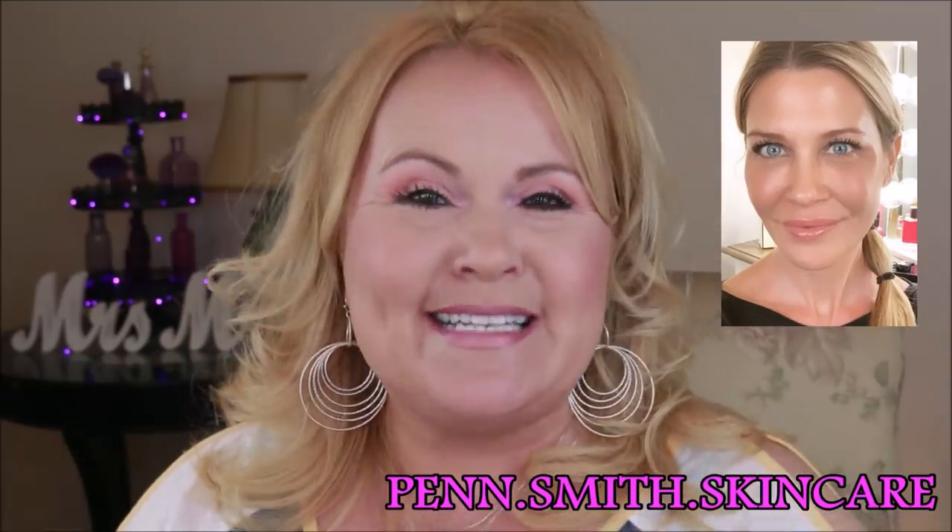If you guys have any skin concerns whatsoever, I bet she's made a video on it already. She's on Instagram and is more than happy to answer questions. She is literally the most wealth of knowledge I have ever found for skincare. Besides that, she is just a very down-to-earth person, an incredibly beautiful woman with the most striking piercing blue eyes. She is so easy to watch and knowledgeable, breaking it down into layman's terms.